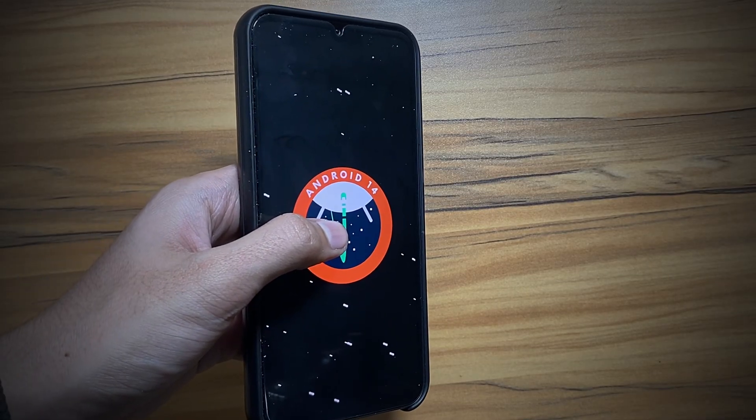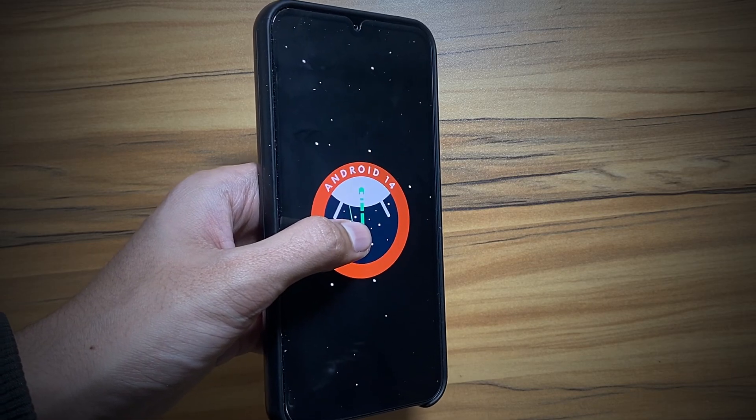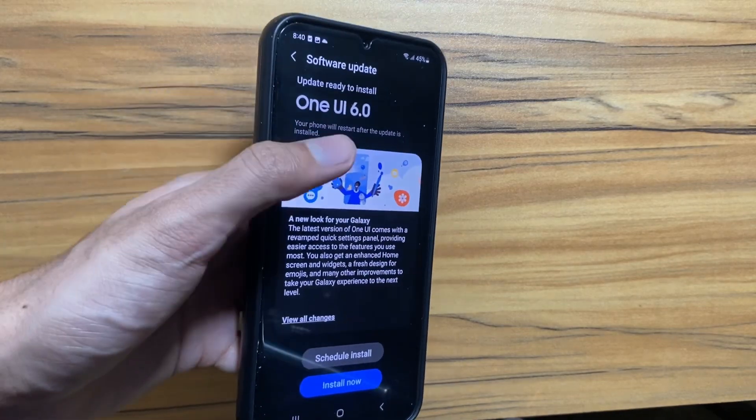Hey, what is up guys. So as we all know, the One UI 6 update is out now on your Samsung Galaxy A34 devices, and I hope that by now all of you are rocking on One UI 6 latest version.